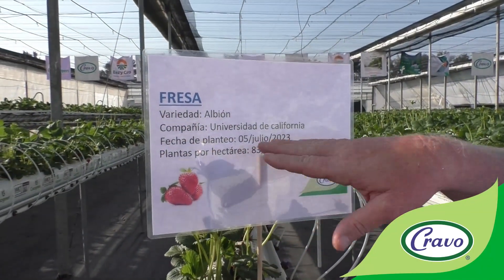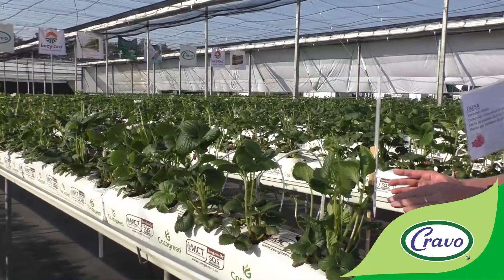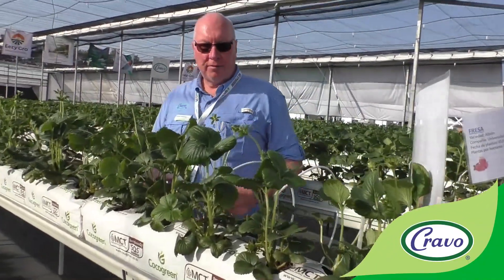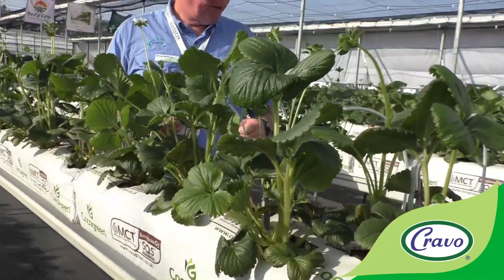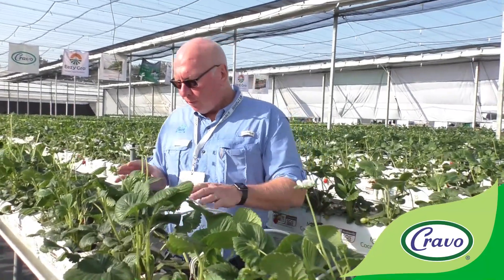Here we can see Albion that was transplanted July the 5th. One of the comparisons we're doing is cocoa green substrate and cortex substrate. The cocoa green has better water retention capacity, which has positive and negative effects. We had a very wet July and August here with a lot of rain, so the water holding capacity was a bit of a negative at that point, because in the retractable flat roof we're not able to keep the rain off the plants. If we had a peaked roof house, that would not be an issue.